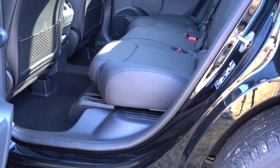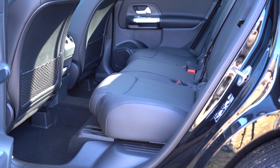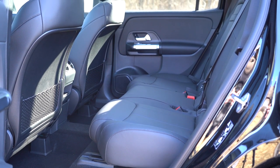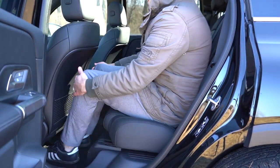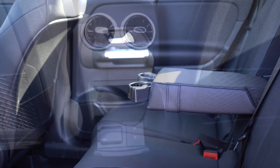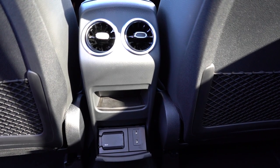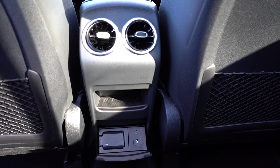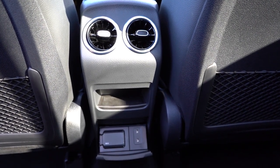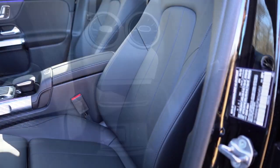Third-row rear legroom comes in at 29.1 inches — essentially the same as my old Ford Mustang GT. Second-row rear legroom is 38.1 inches, which is definitely respectable. I'm six feet tall and had plenty of space in the second row. There's a rear center armrest with cup holders standard, rear ventilation standard, dual phone charging ports, and a 115-volt power outlet — something you typically don't find even on luxury SUVs, so I was a big fan.